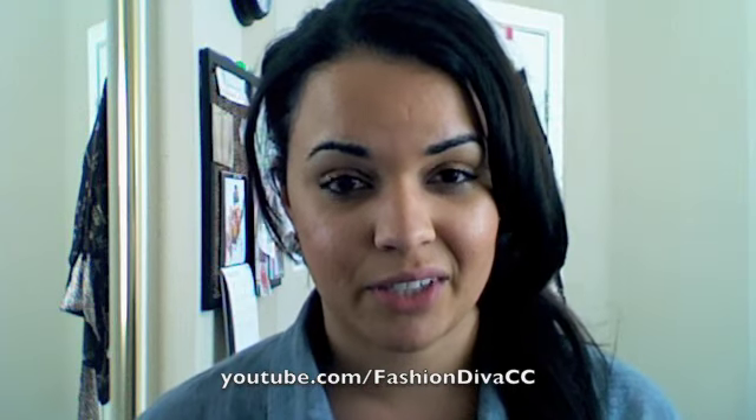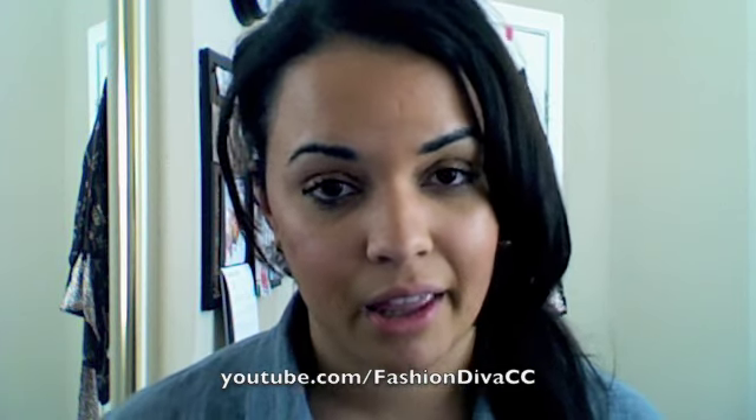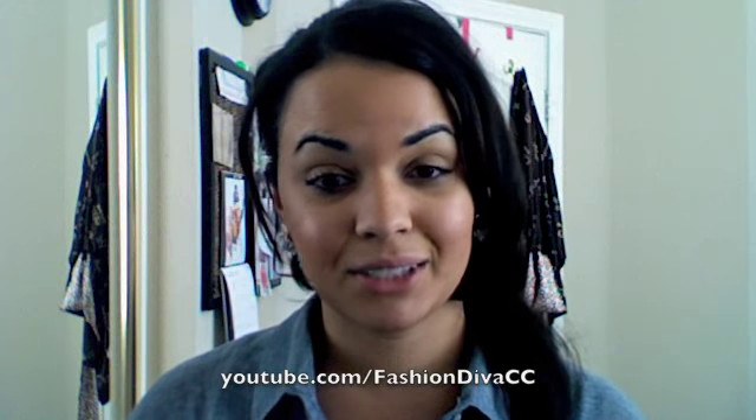So that's going to do it for this outfit of the day video. I hope you guys enjoyed it and got a little bit of inspiration from it. Let me know if you guys really enjoy these or not, and if there's any kind of style or outfits that you want to see put together — maybe I could do something around those, so you could just leave those as comments down below. Thanks so much for watching, and don't forget to subscribe.